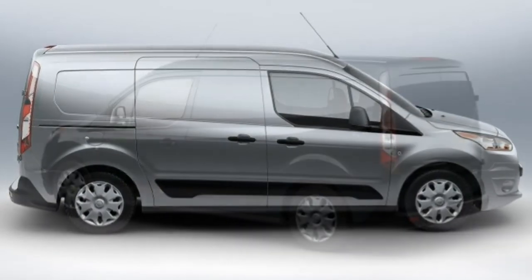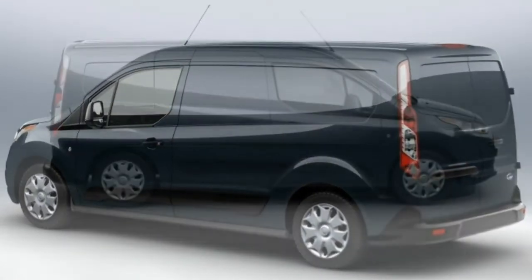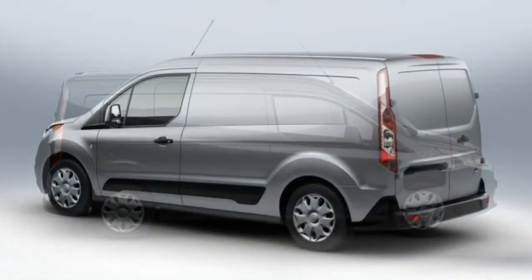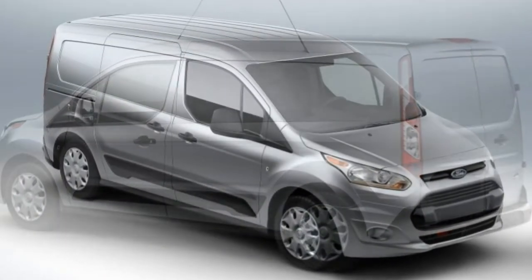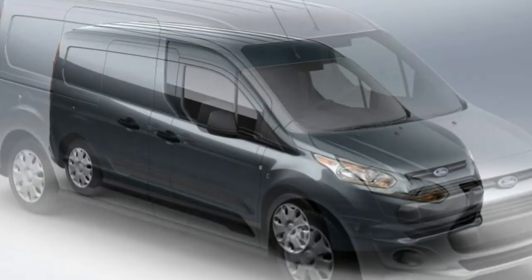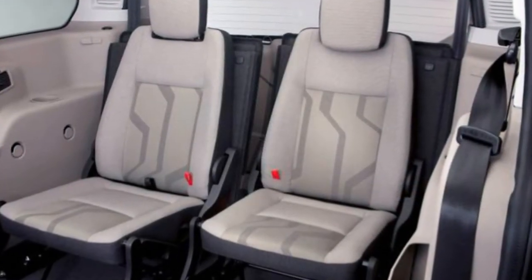If you need to carry cargo, the short wheelbase cargo van offers 103.9 cubic feet behind the front seats, while the long wheelbase models boast 128.6 cubic feet. Cargo room in the short wheelbase wagons is reduced to a maximum of 77.1 cubic feet, and the long wheelbase models offer 104.2 cubic feet.